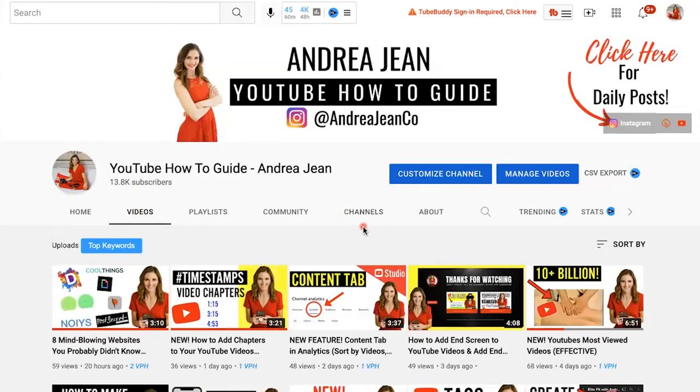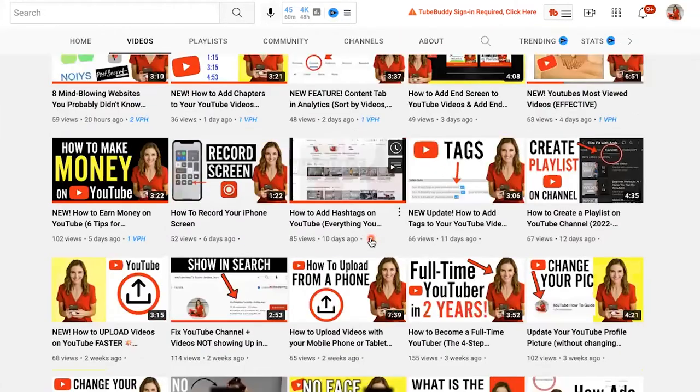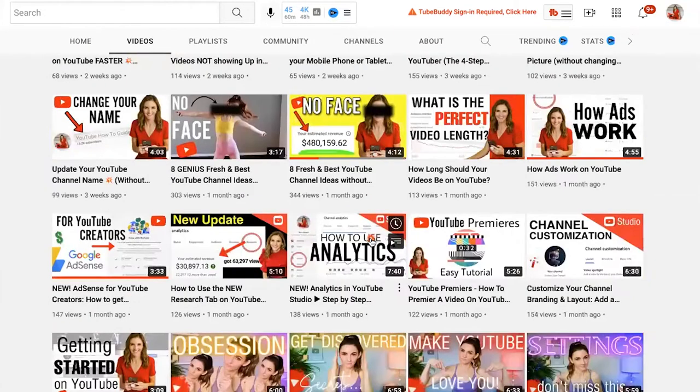In this video, I'm going to be sharing with you eight free websites that you should be using that are mind-blowing and highly effective.